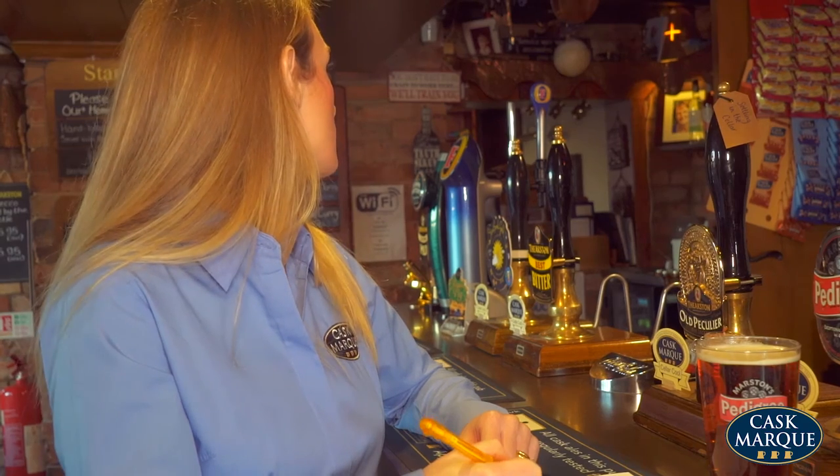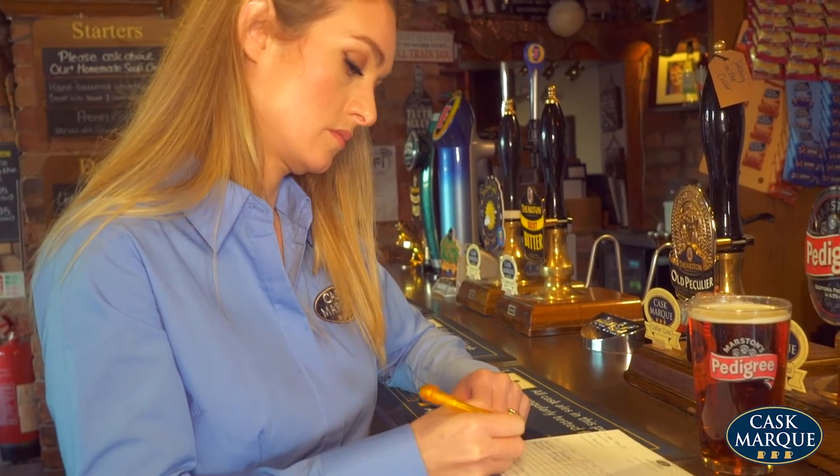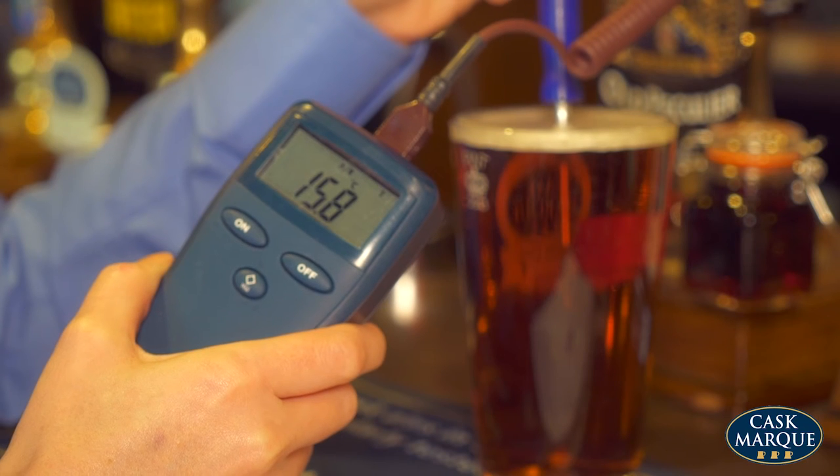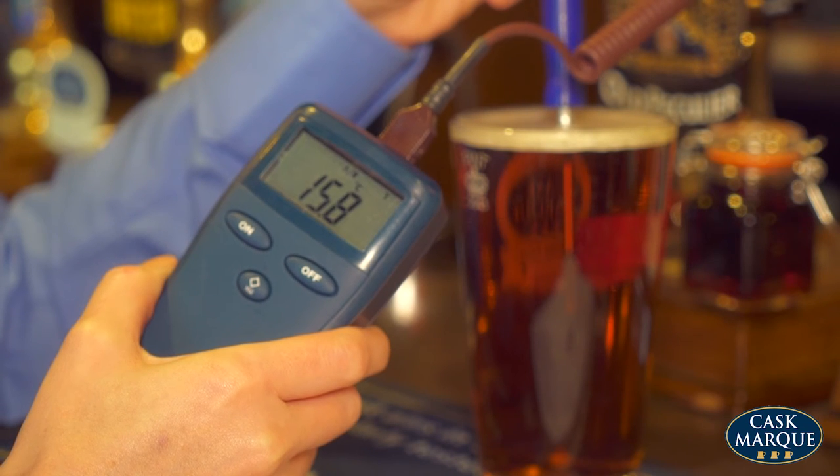That was an assessment that passed, but what happens when there is a failure? Let's have a look at a failure. This sample has failed the assessment as it is above 15 degrees Celsius.